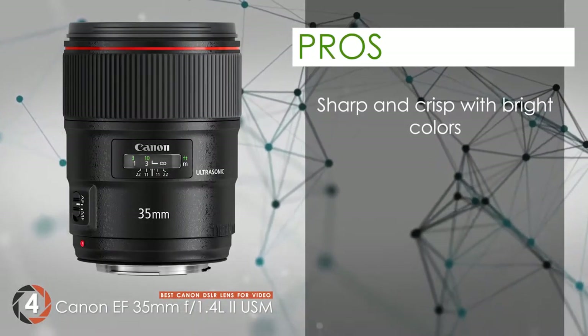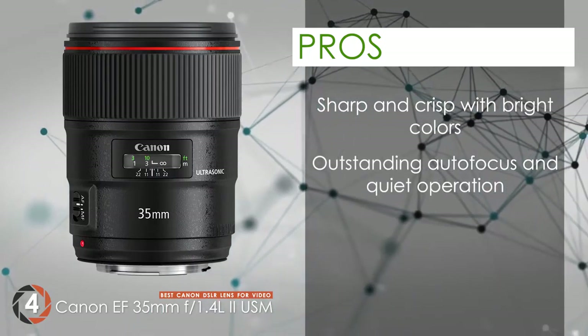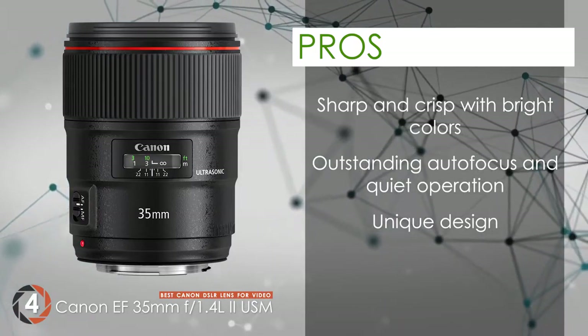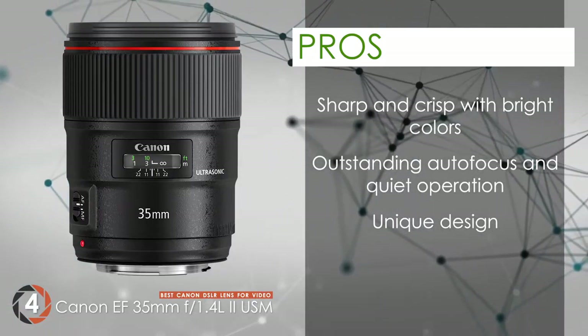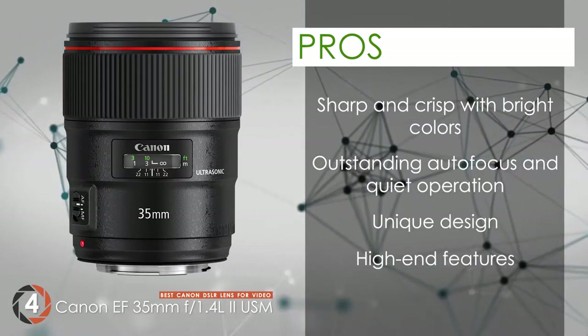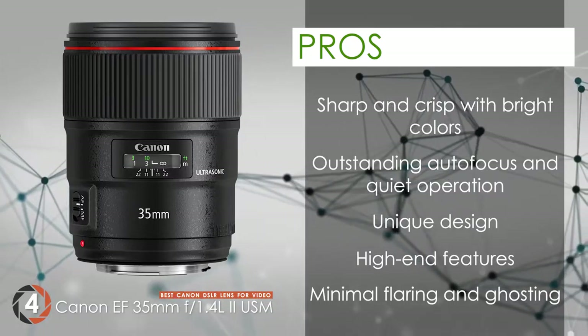Its pros are: it has sharp and crisp results with impressive bright colors. Its outstanding autofocus never goes out and works quietly. A unique design and build gives the unit a bold, professional look. It's designed with high-end features to perform ideally for professional users. And it provides better results compared to other units with minimal flaring and ghosting.